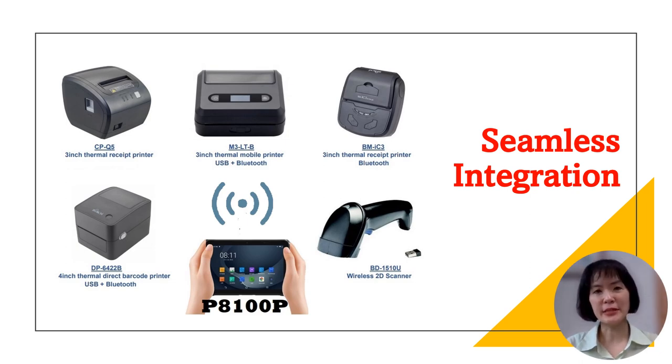We provide an excellent system, but also a complete peripheral value to support your business features — your fixed installation, integration projects, or flexible deployment. Count on our total solution to meet your diverse needs and maximize your operational efficiency.